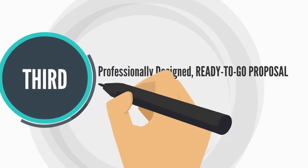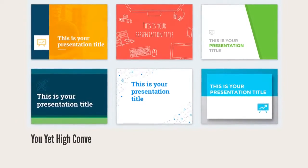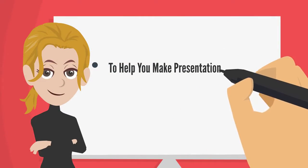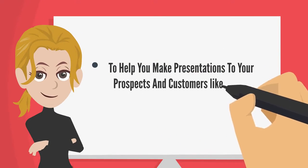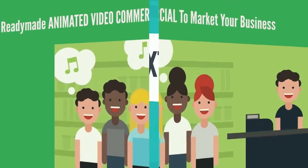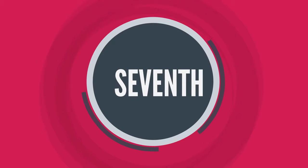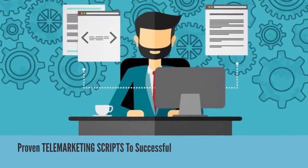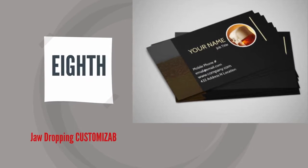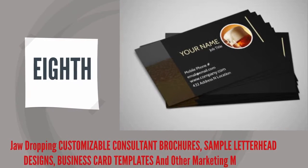Third, professionally designed, ready-to-go proposal templates to start closing mobile app clients today. Fourth, you get high-converting professional PowerPoint presentation templates to help you make presentations to your prospects and customers like a boss. Fifth, ready-made animated video commercial to market your business. Sixth, professionally written email follow-up swipes. Seventh, proven telemarketing scripts to successfully convert prospects into customers. Eighth, jaw-dropping customizable consultant brochures, sample letterhead designs, business card templates, and other marketing materials.